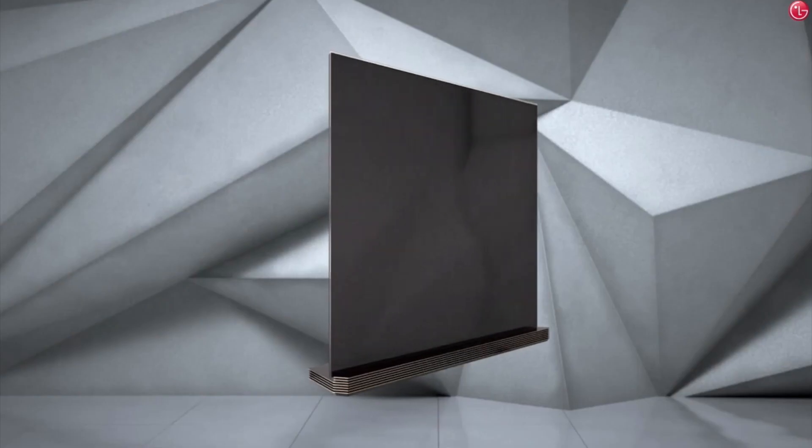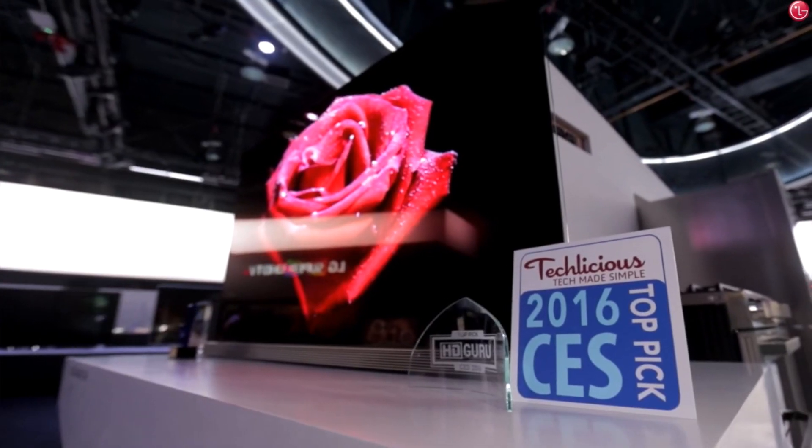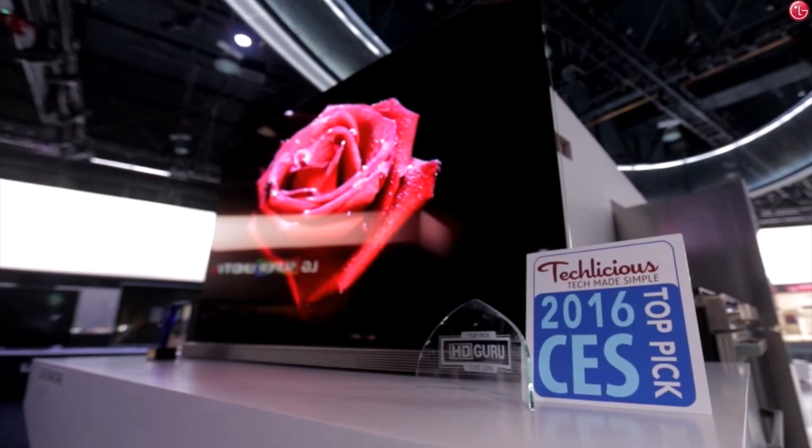With the OLED Series, you'll get exceptional picture quality with perfect blacks, incredible colors, and endless viewing angles. Of course, one of the greatest features of the LG Signature OLED TV is the thinness — it is as thin as four credit cards, which is simply amazing.